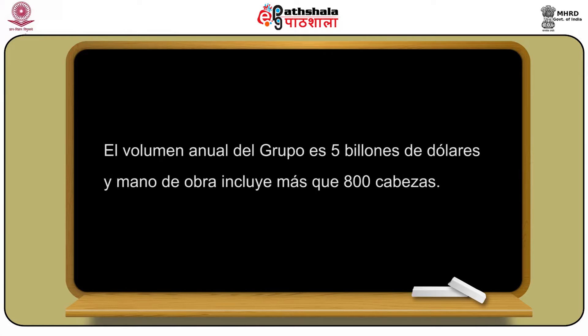El volumen anual del grupo es 5 billones de dólares y mano de obra incluye más que 800 cabezas. Somos gente con pasión por el éxito y obsesión por ganar. Tenemos catalizadores potentes de desarrollo y con el motivo de lograr lo imposible.